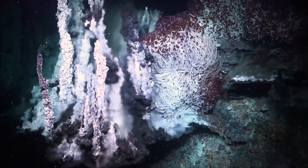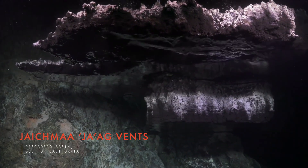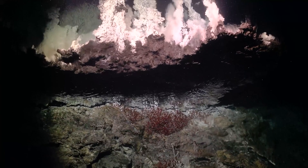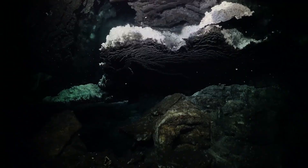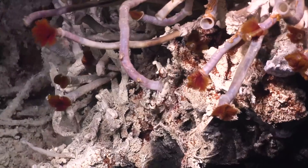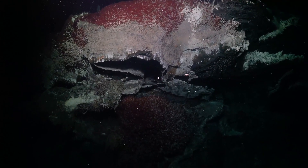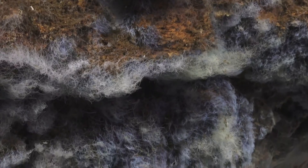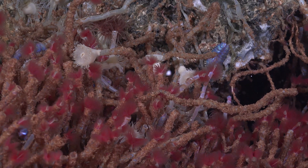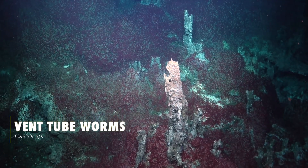The vent fields of the Pescadero Basin appear distinct from any other known vent systems. One field exhibits an underwater cavern where hot fluid pools at the ceiling, and forms a reflective surface like an upside-down lake. The biodiverse life of these vents, captured by Subastian's cameras, is also unique. The lack of sunlight means that any animals here must rely on microbes generating energy through chemosynthesis, converting dissolved minerals into nutrients. Many of them form symbiotic associations with the microbes, like these Oasisia tube worms, which are uncharacteristically common in this region.